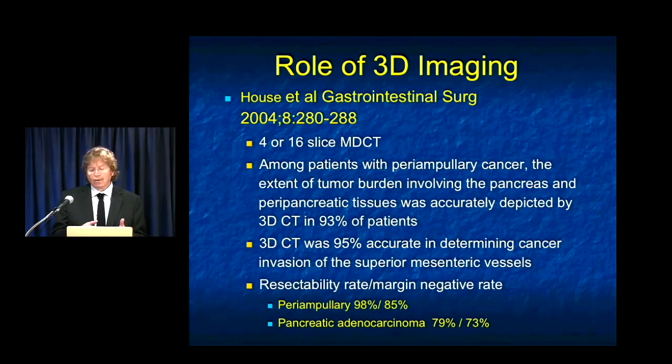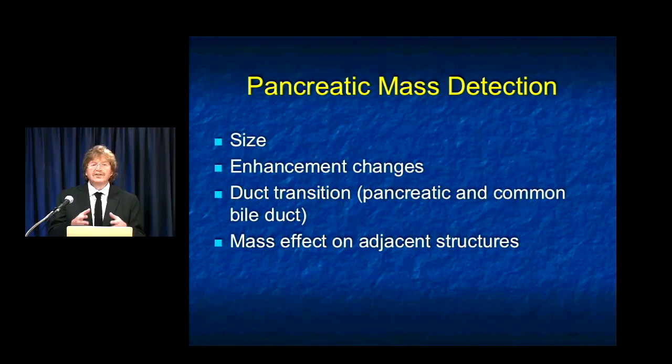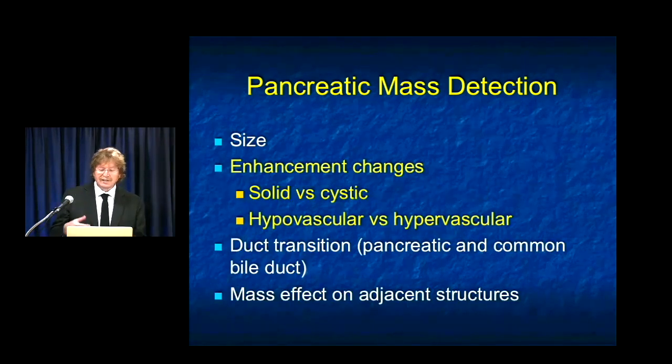What are we looking for in pancreatic mass detection? We look for size — in the old days the average mass was 4 or 5 centimeters, now we're trying to pick up masses that are 1 to 2 centimeters. We look at enhancement changes — with adenocarcinoma it's decreased enhancement; with neuroendocrine tumors, increased enhancement. We look for duct transition: if you see a dilated pancreatic duct, you need to figure out why. If you see a transition point in the pancreatic duct, even if you don't see a mass, I'm suspicious there's a cancer. Common duct dilatation — why is it dilated? It could be from a stone, a pancreatic cancer, a distal common duct cancer, or an ampullary cancer. Duct dilatation and adjacent structures become very important.